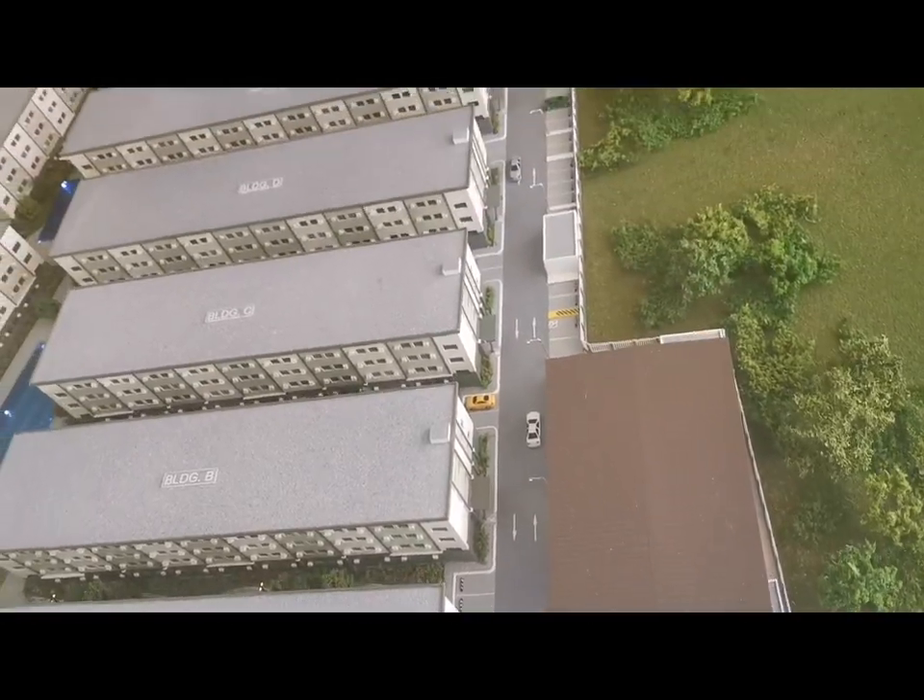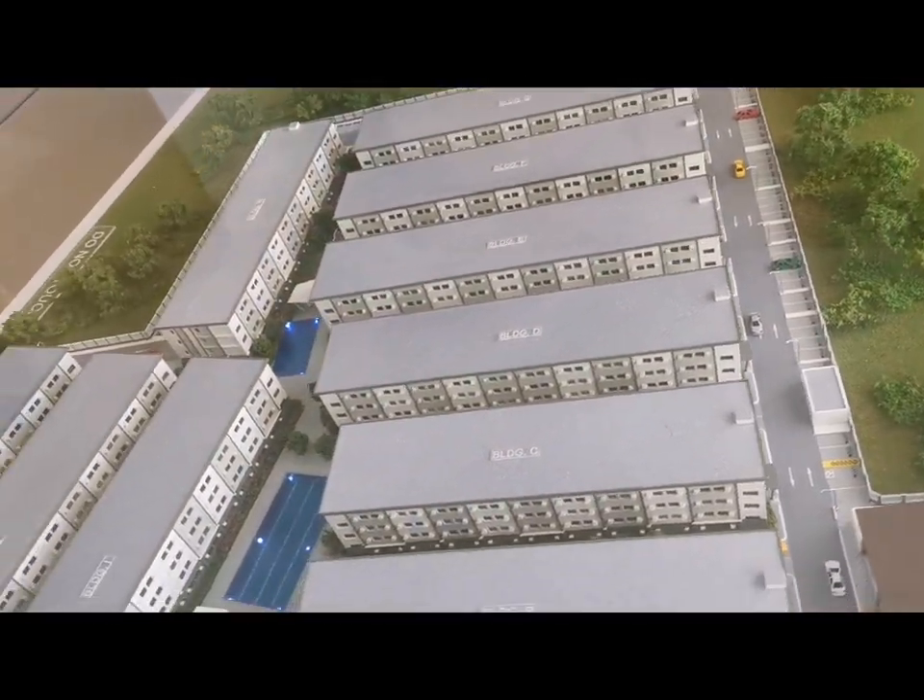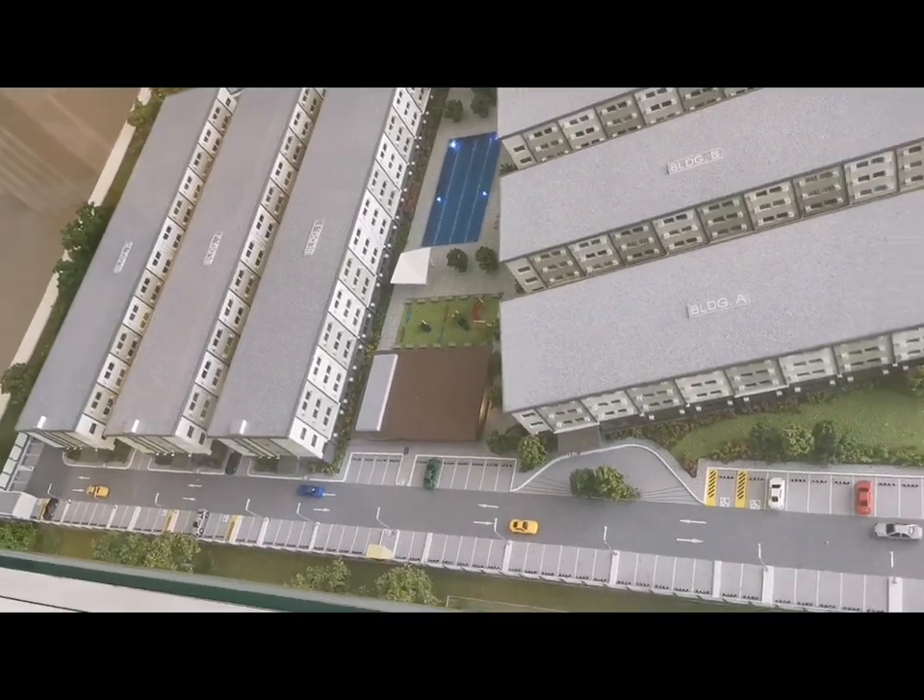It has a covered basketball court, a kiddie pool, adult pool, playground, and a clubhouse.